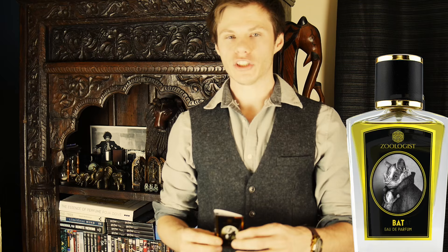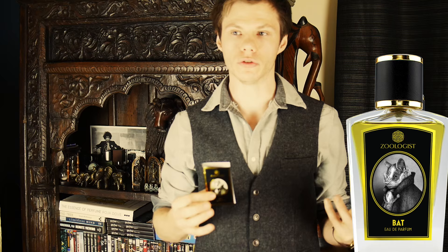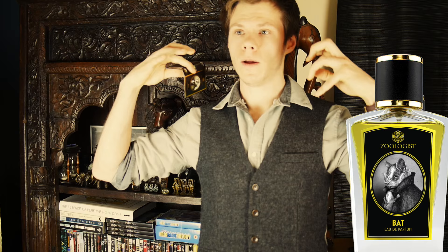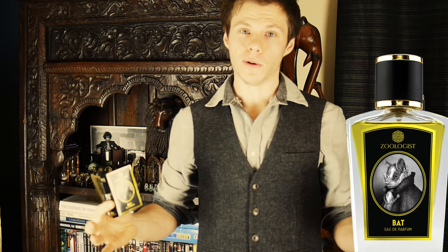Next up is Bat. I actually never expected to smell the note of wet soil in a fragrance — to think to put that in a perfume is just really unique. The perfumer that created this has got a really good imagination. Again, it's just really unusual and different. It opens up with wet soil basically — like you're gardening in your garden — authentically wet soil, mixed with a ripe fruity banana accord.